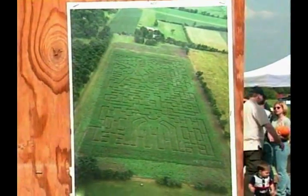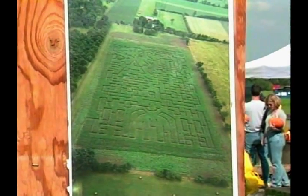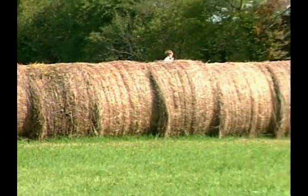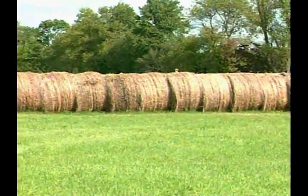Is that a record maze? We applied to the Guinness Book of World Records — we haven't heard from them yet. As you can see, there's also a big round hay bale maze out there. Over 150 round hay bales make it up, and each bale weighs almost 1,000 pounds, so that's also an added attraction.